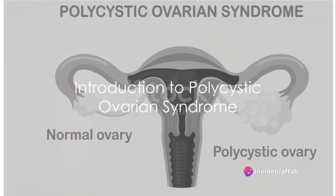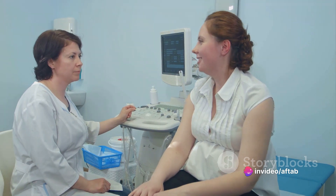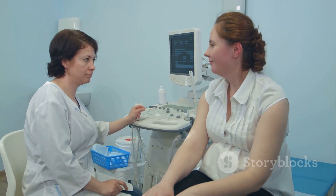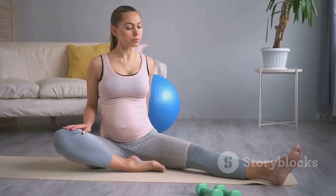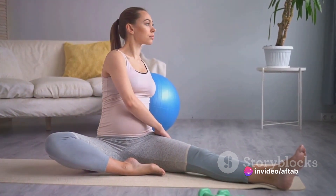Ever wondered what polycystic ovarian syndrome is and how to manage it effectively? Polycystic ovarian syndrome, often called PCOS, is a common hormonal disorder that affects one in every ten women of childbearing age. But fear not, because understanding and managing this condition can be as simple as following a few key steps.